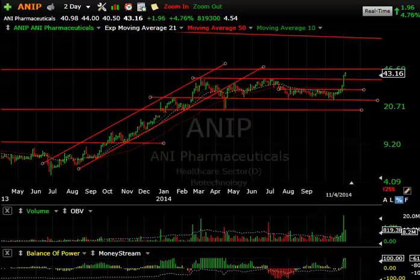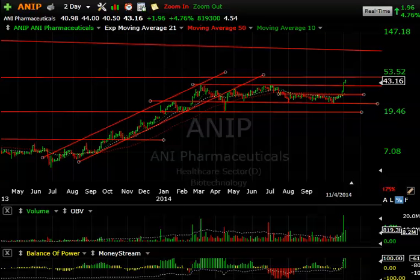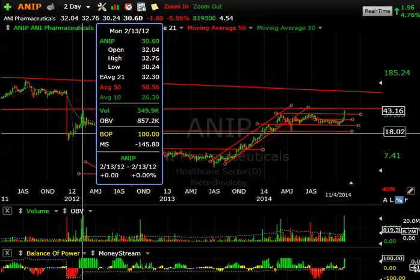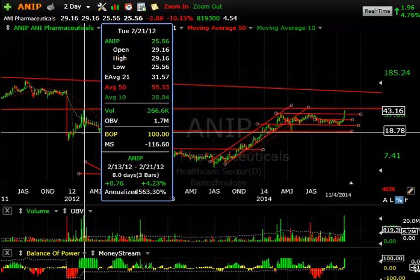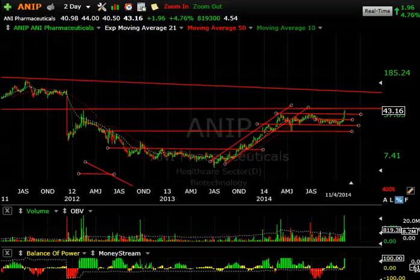ANIP consolidated for about eight or nine months. The breakout is a key one and the ultimate target for this one could be all the way up in the 70s and 80s. For now, keep watching the breakout — there is some resistance going way back at 44, so let's see what happens.